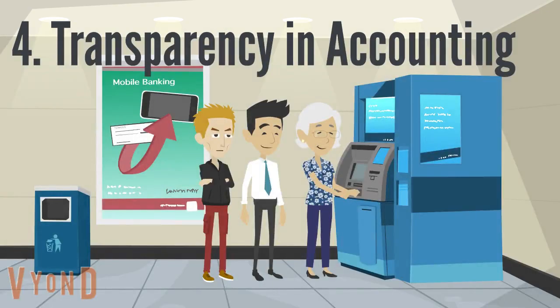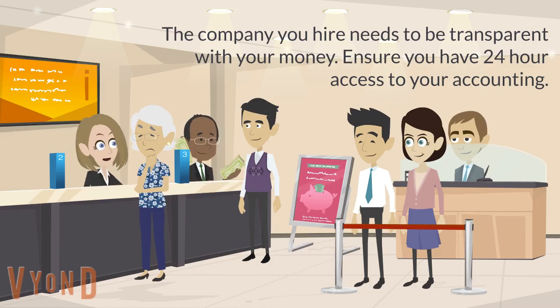4. Transparency in accounting. The company you hired should be transparent with your money, and the records can be accessed at any time.